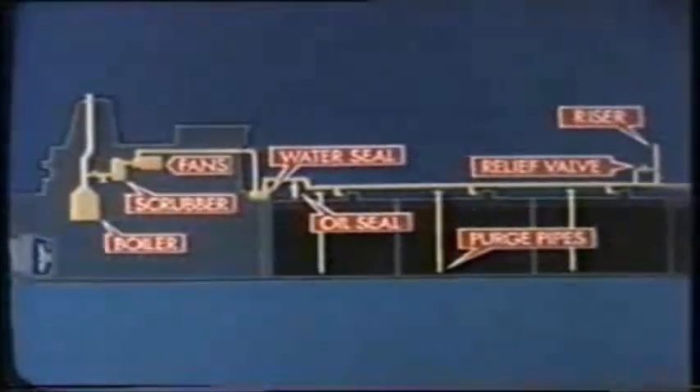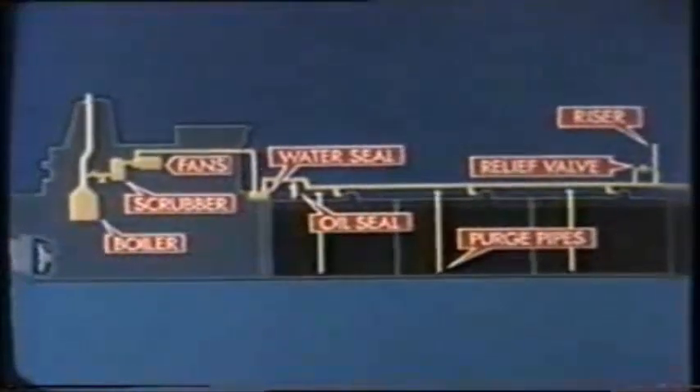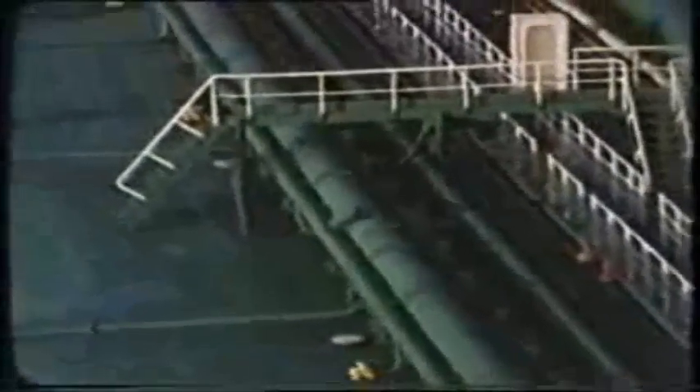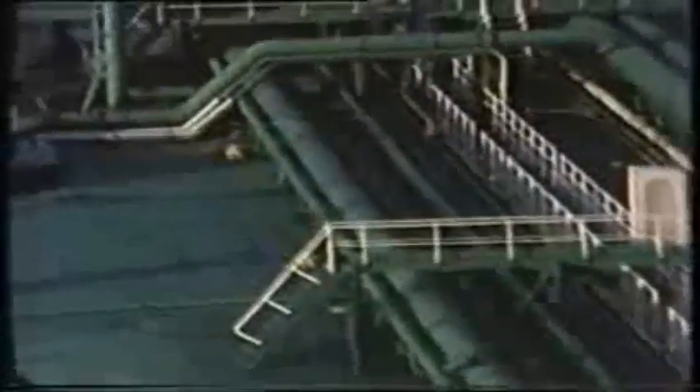That's the basic layout: boiler, scrubbing tower and fans, water seal and oil seal, purge pipes, riser and relief valve — essentially the IG system for any tanker. The details do vary between crude and product carriers and between early and later ships, but whatever the vessel, the principle is the same.